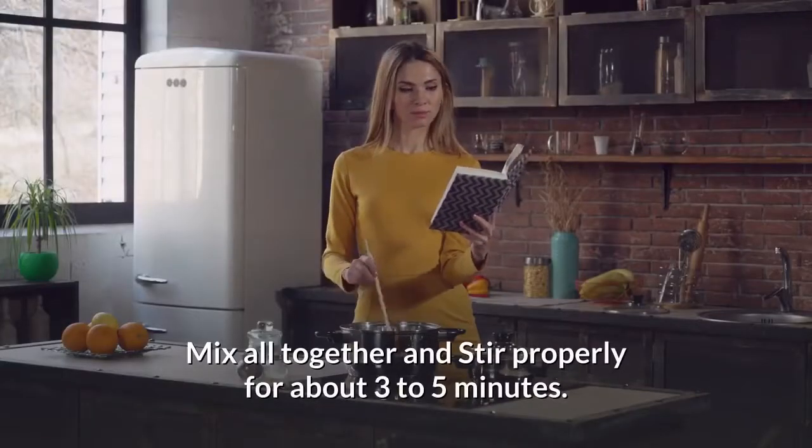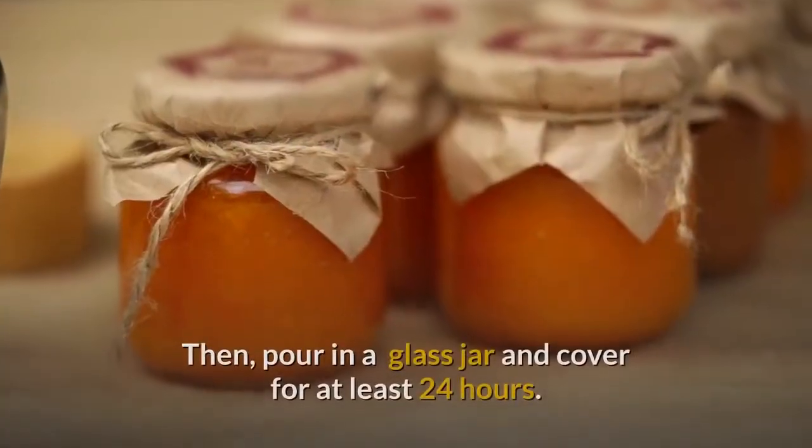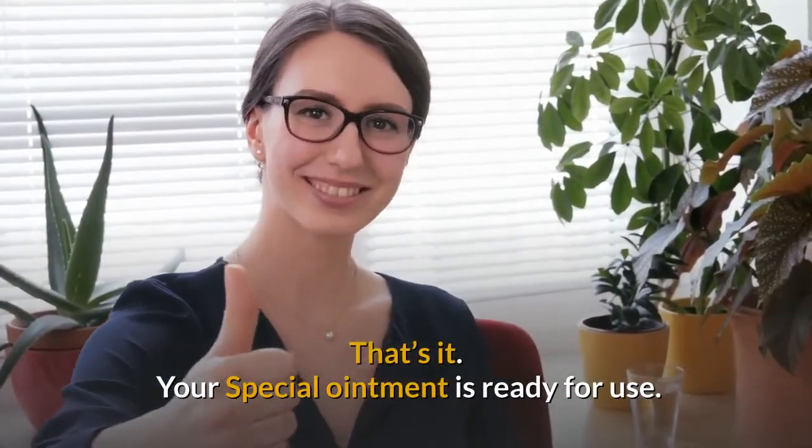Mix all together and stir properly for about 3 to 5 minutes. Then pour into a glass jar and cover for at least 24 hours. That's it — your special ointment is ready for use.